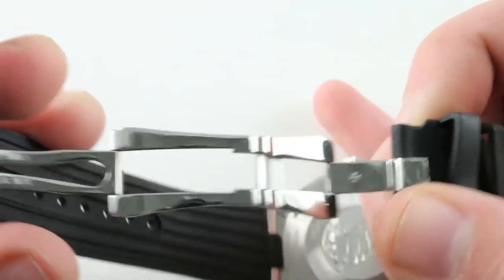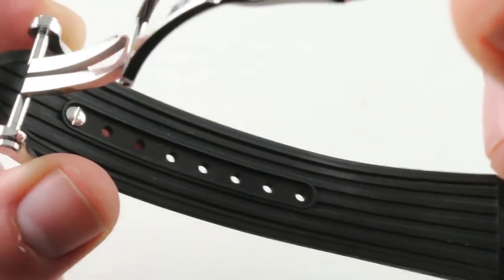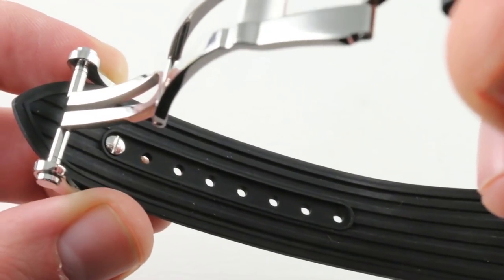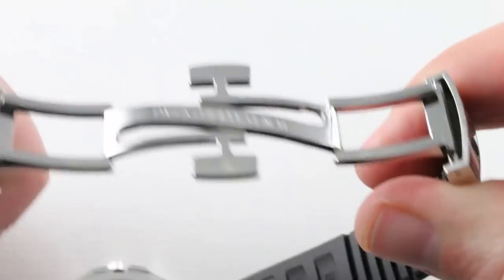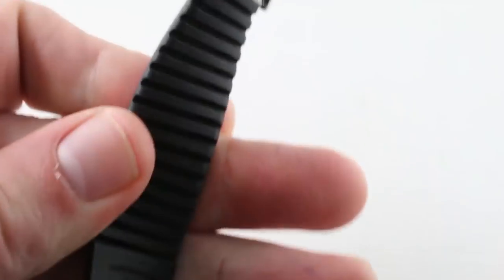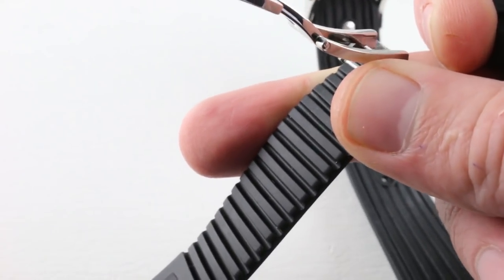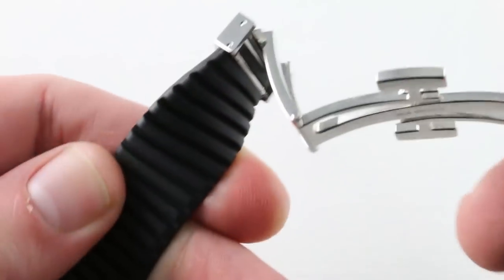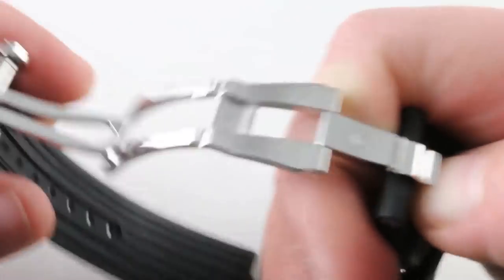Here's an important point of distinction: this is a double-deployant clasp with trigger actuation, and it's a standard sizing mechanism. You do have a screw to fix it in place once it's sized, to make it just a little bit more secure. Compare that to the situation with the Aquanaut — you have a handsome clasp, no doubt, but this is a strap that's designed to be cut, so you need to commit to one size and then stick with it. A lot of folks hate cutting straps, and having to buy a new strap every time you need to resize is a considerable imposition on the owner.